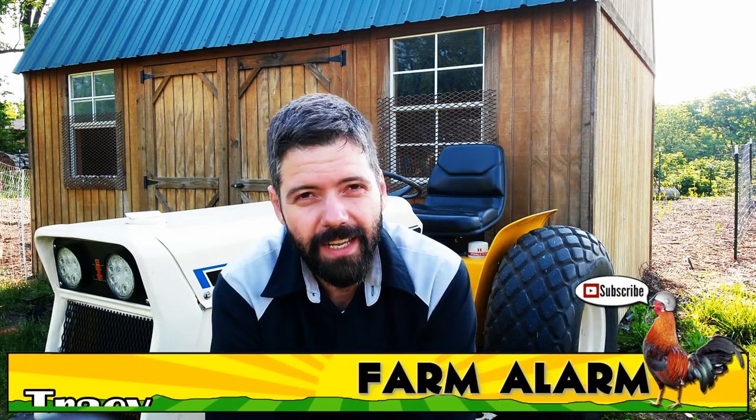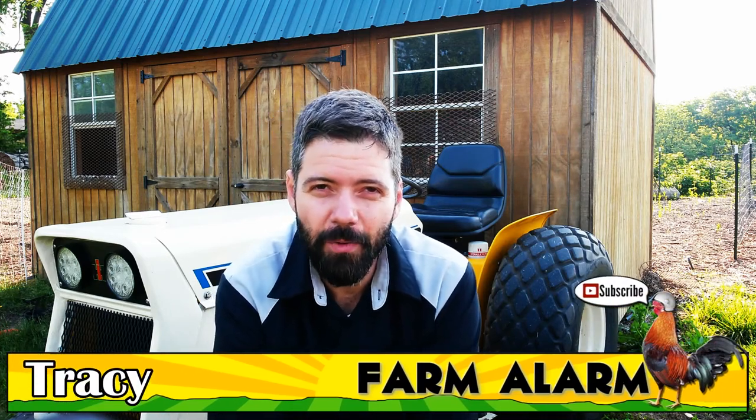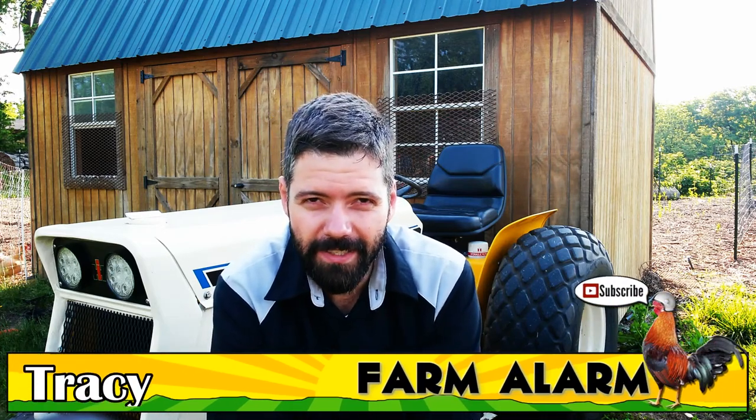Morning, thanks for tuning in. Today we're going to be telling you who won the thousand sub giveaways, which is the toy quadcopter drone and the pair of LED floodlights or work lights.